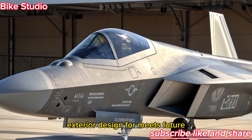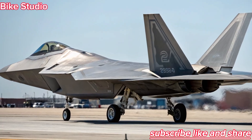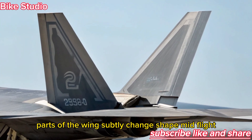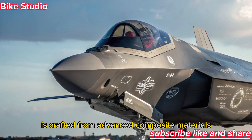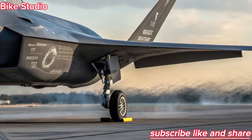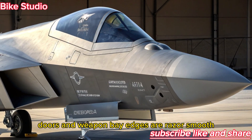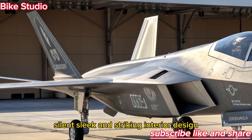Exterior design: form meets future. At first glance, the F-47 NGAD looks like something out of a sci-fi movie — and that's intentional. Its blended wing body merges seamlessly into a diamond-like fuselage, minimizing radar signature from every angle. The aircraft's structure uses adaptive morphing surfaces, meaning parts of the wing subtly change shape mid-flight to improve agility and reduce drag. The airframe is crafted from advanced composite materials with radar-absorbent coatings that adapt to various frequencies, making the F-47 almost invisible to enemy radar. Its intakes are hidden within the fuselage, engine exhausts are carefully sculpted to cool emissions, drastically lowering its infrared signature. Even the landing gear doors and weapon bay edges are razor-smooth, eliminating radar reflections.